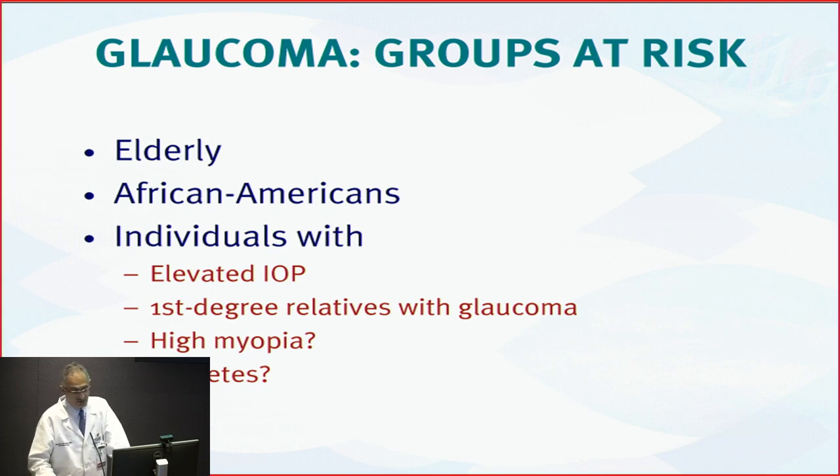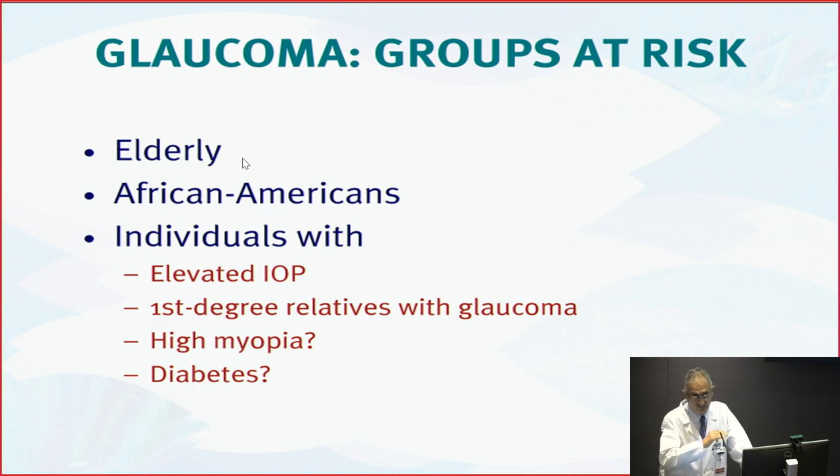Who is at risk? Obviously the older you are, the higher the risk. African Americans have a higher risk of developing glaucoma, developing it earlier in life and usually more severely because of other associated factors. If you have elevated intraocular pressure — IOP — the higher the pressure, the higher the risk. However, some people can have glaucoma with a normal pressure.